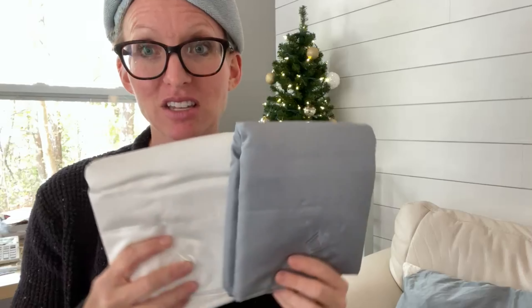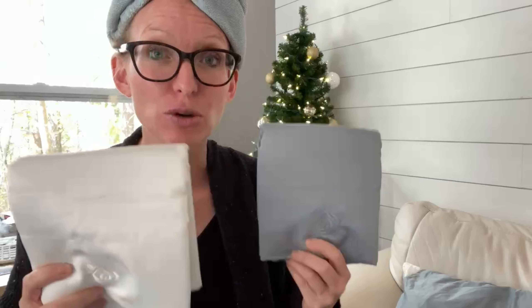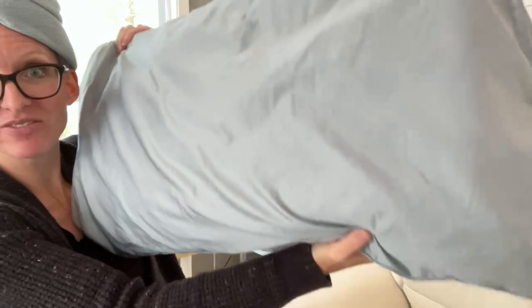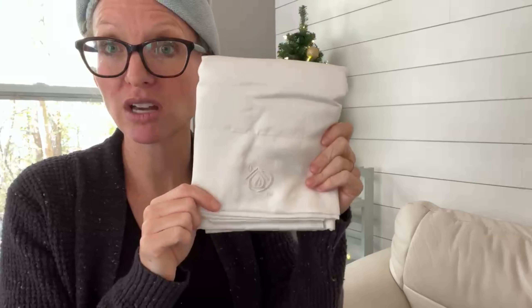These are the pillowcases. If you have acne-prone skin or someone in your life with acne-prone skin, this is a great gift because these pillowcases have silver inside. The silver inside prevents that nasty buildup of germs and bacteria. They're much smoother and softer than a typical cotton pillowcase. When we travel, we take our pillowcases with us. The gray comes in the standard pillowcase size, and if you need king pillowcases, you can currently get them in white — but always check the website for updates.